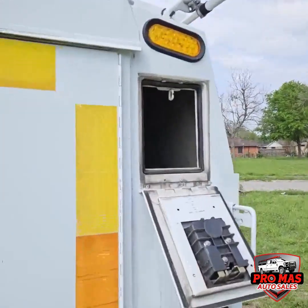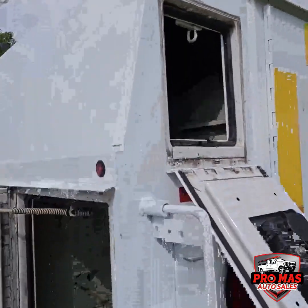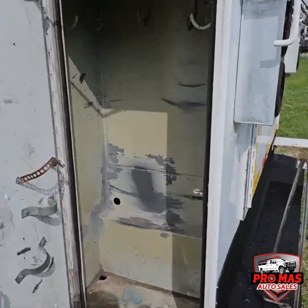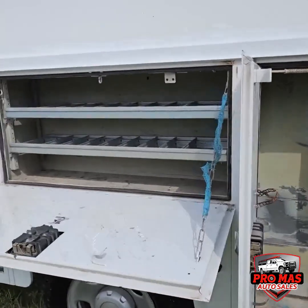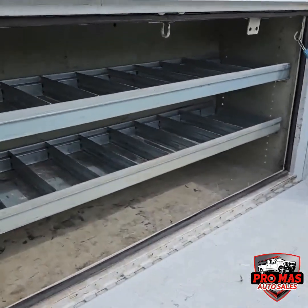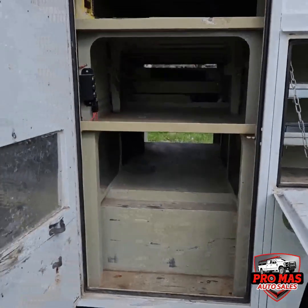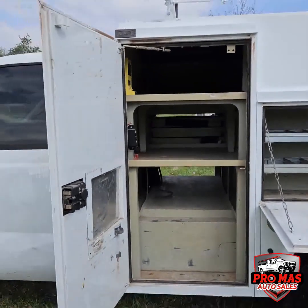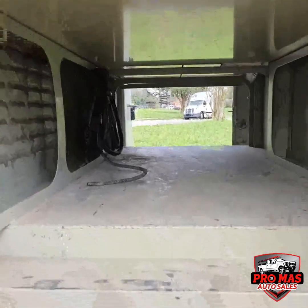Here we have a box in each corner with locks. We have to go to the other side.